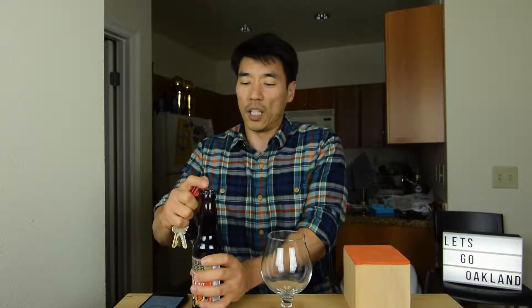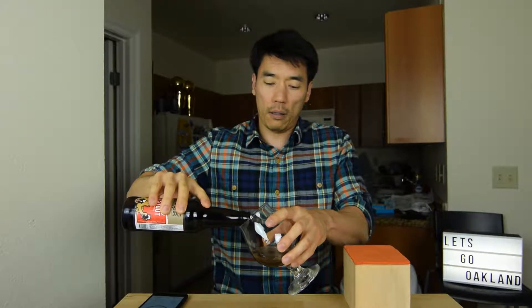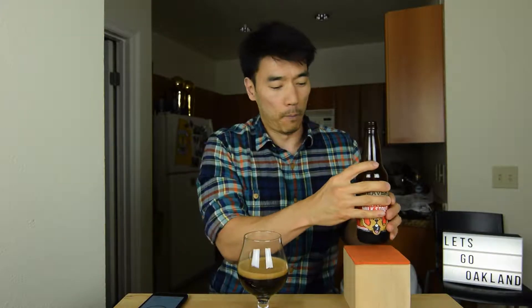I'm hoping that this is just a collision of everything that I love — peanut butter, stouts — and I hope it just comes together and it better be amazing because I love peanut butter and I love stouts.